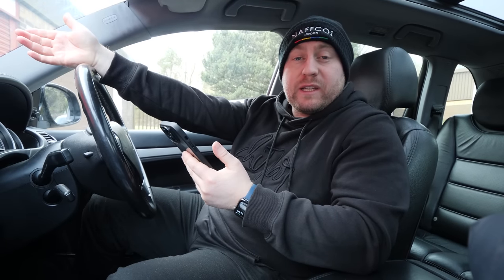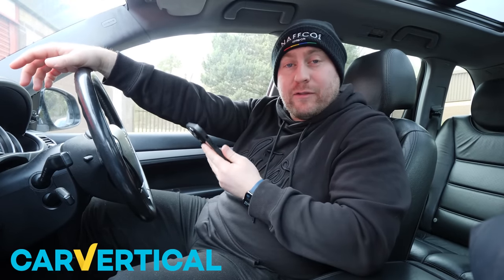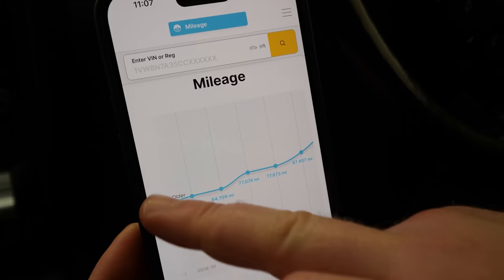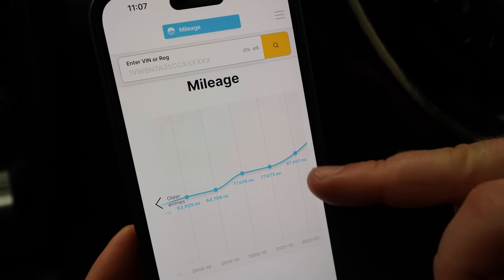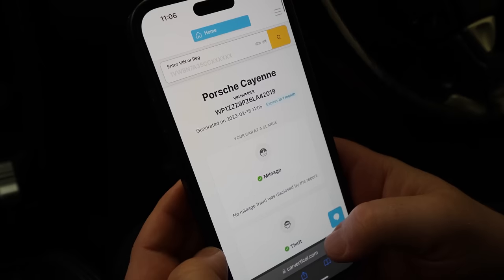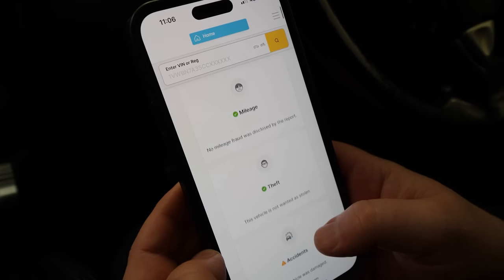We've had this car for a few weeks now and one thing we've definitely not done yet is a Car Vertical report, so let's have a look and see what it says. Straight away, mileage - great news, looks like there's no issues and when you look at the curve on the graph it looks mint. Thefts - not recorded as stolen, well happy with that as well, brilliant.